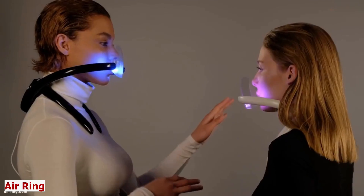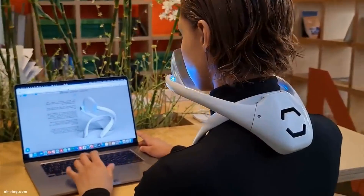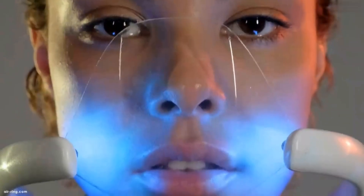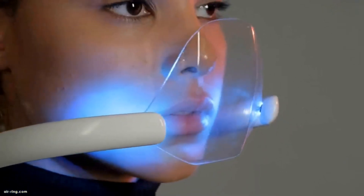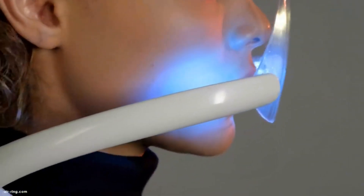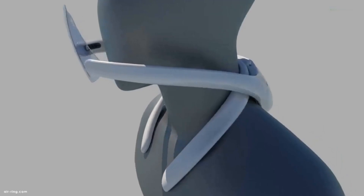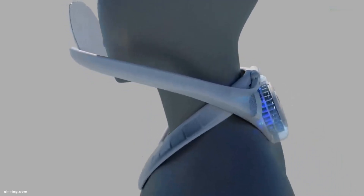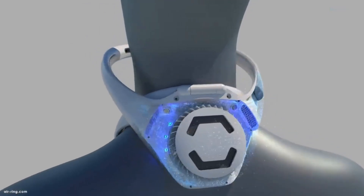Air Ring. Clean air is a precious commodity, as we all want to breathe fresh air wherever we go, following the numerous harmful particles and germs in the air these days. We can't have the best air quality with our bare nose, but with the help of an Air Ring, we can get the freshest air in the world. This is a wearable air purifier, which is your personal shield against pollution. Air Ring is a ring-shaped device that purifies the air around your face with advanced technologies.